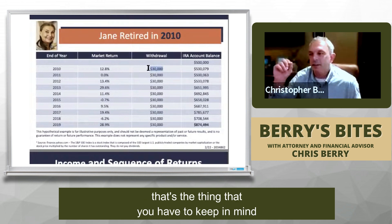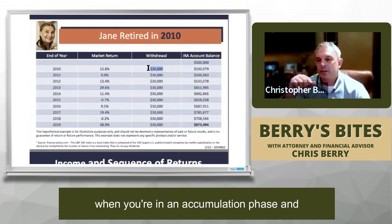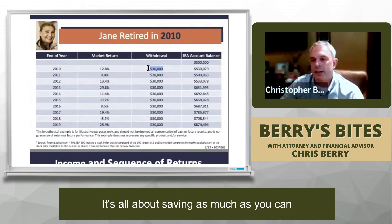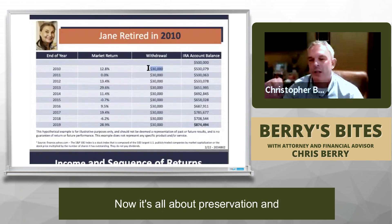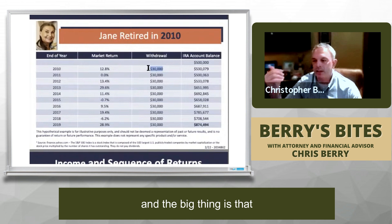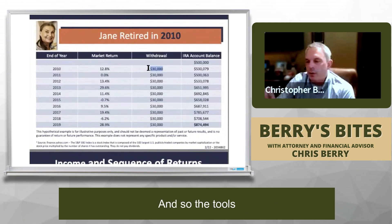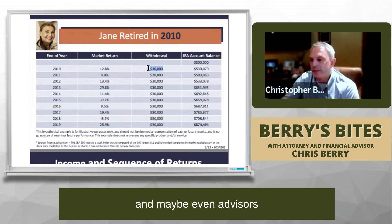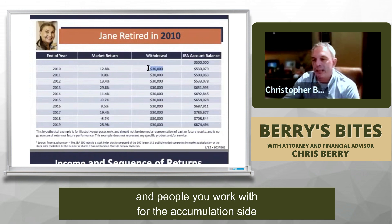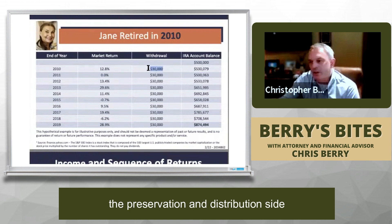That's the thing you have to keep in mind: when you're in an accumulation phase while you're working, it's all about saving as much as you can. But once you retire, it's all about preservation and figuring out that distribution plan. Now we have to start pulling money from these accounts. The tools and advisors you work with for the accumulation side — that's a different skillset than the preservation and distribution side.